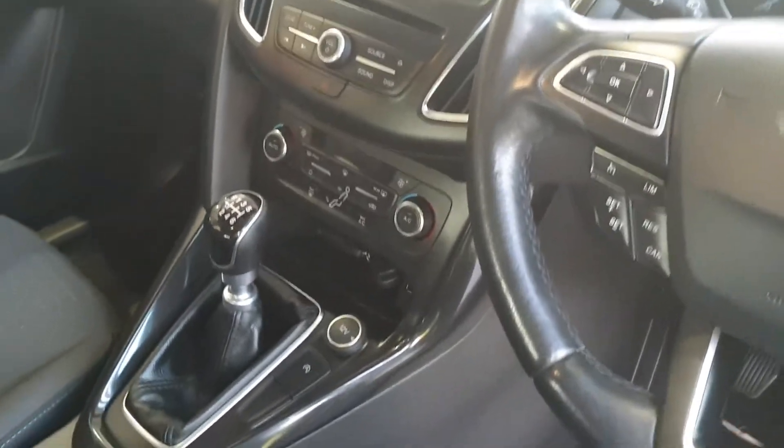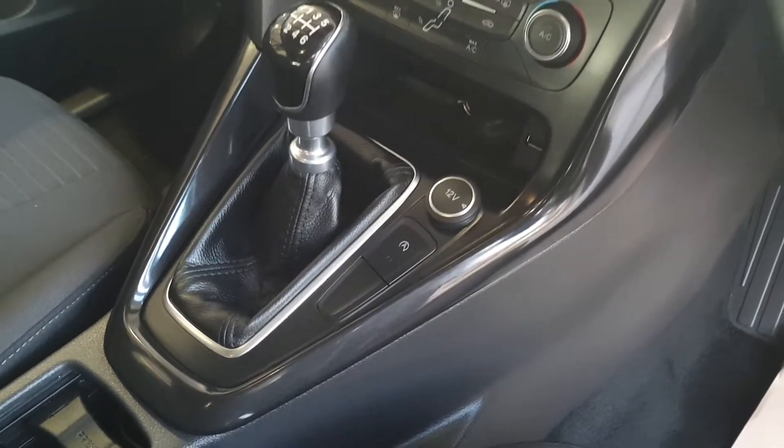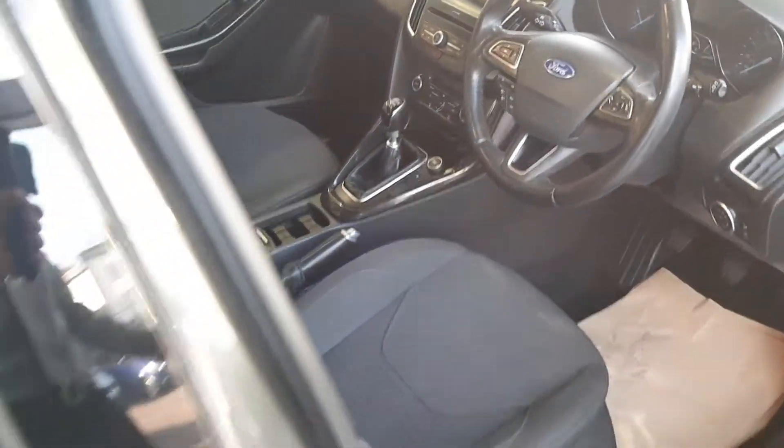6 speed manual gearbox. There's auto stop-start built into it as well, which is a fuel saver — the car will cut out automatically at traffic lights and T-junctions, when you have the car in neutral.